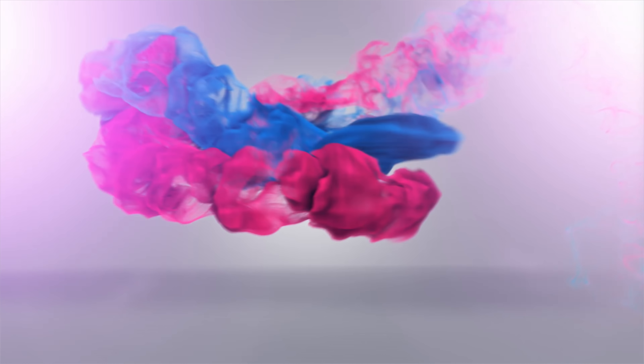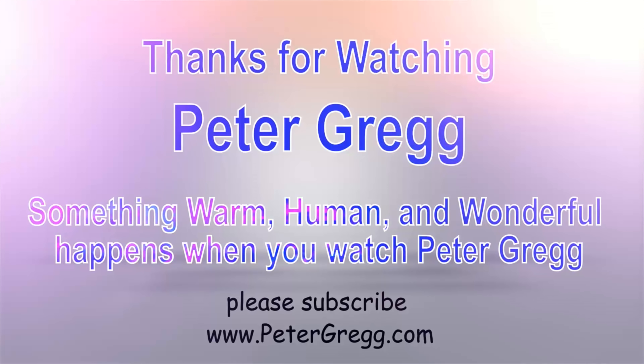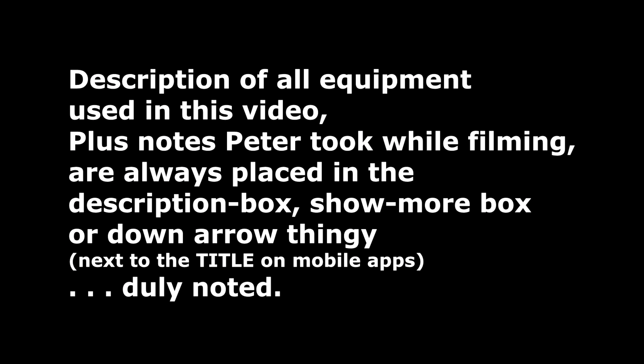You have just watched another Peter Gregg video. Something warm, human, and wonderful happens when you watch Peter Gregg. Thank you for watching. Description of all equipment used in this video, plus any notes Peter took while filming, are always placed in the description box, show more box, or down arrow thingy next to the title on mobile apps.